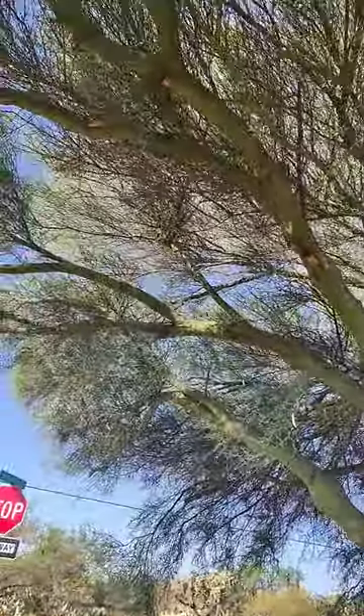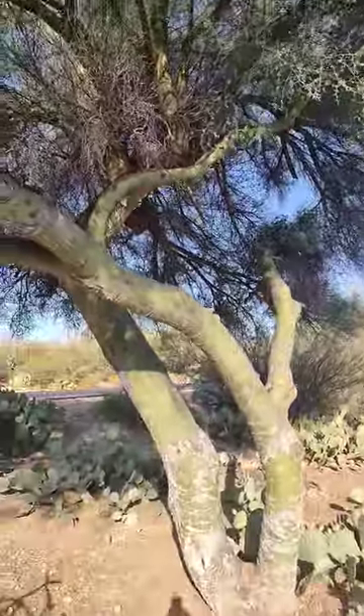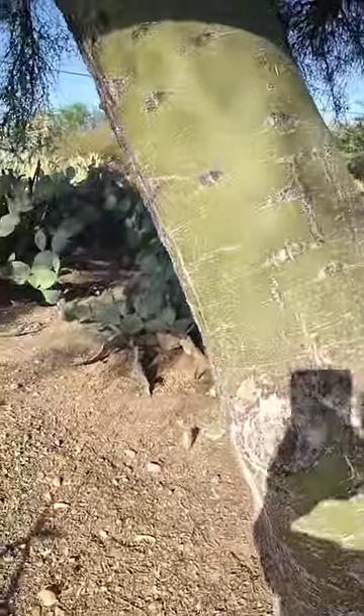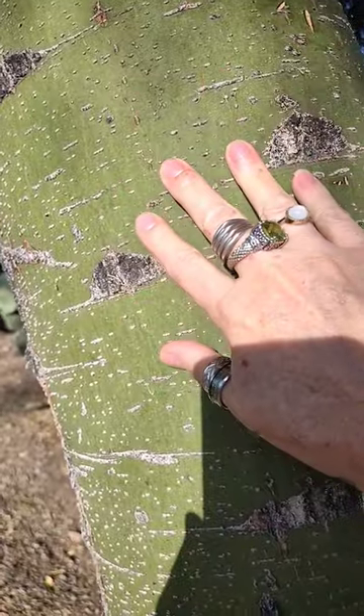Hey Fry, you wanted trees? We have trees. I'm just saying, we really do. Look, this is what the bark of a Palo Verde tree looks like. Isn't that neat?